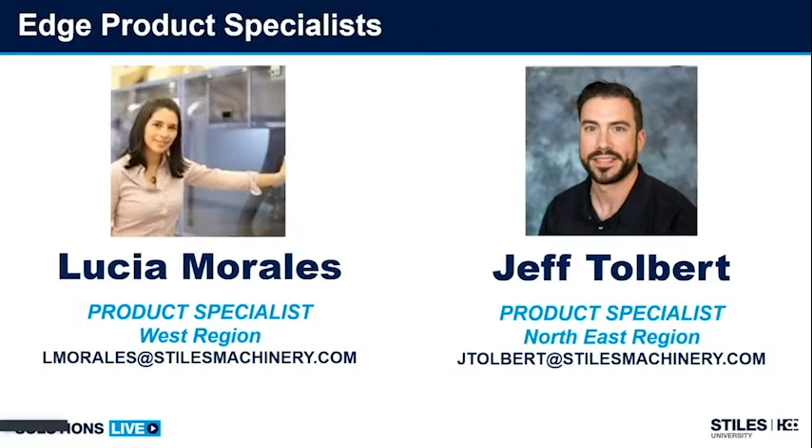Lucia: I would say the same thing. Some of the common questions are when and how frequently to clean, to lubricate, to change tooling, and how to do it. Let's get started.